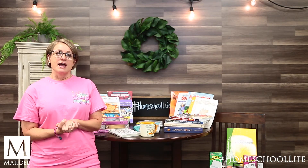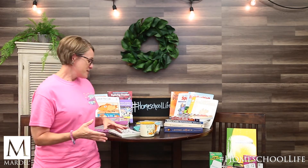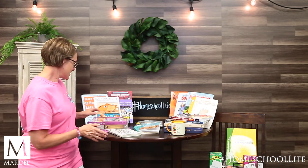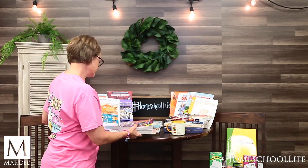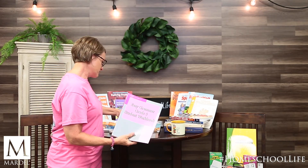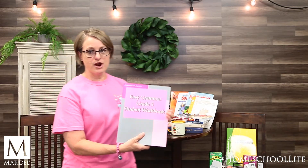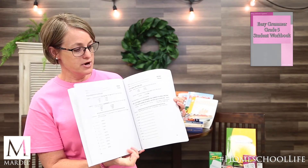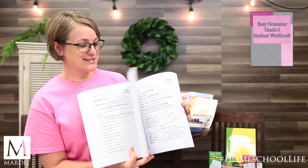Let's look at some products you could be using with your children. I've tried to pull one or two per subject to show you: here's a right brain option, here's a left brain option, so you can see the differences. For grammar, your left brain learner would do well with Easy Grammar — as you can see, it's just simple, black and white, just the facts, because that's how they learn best.